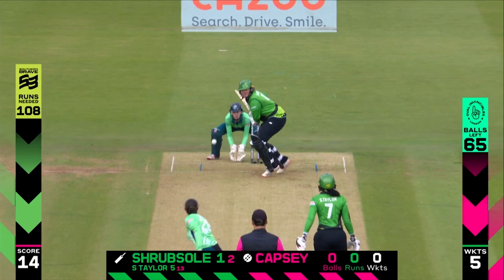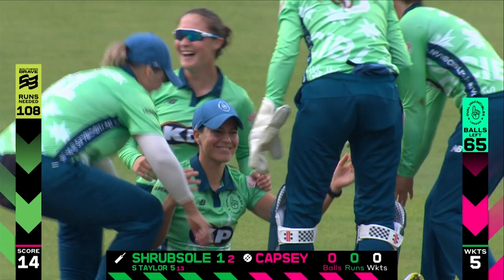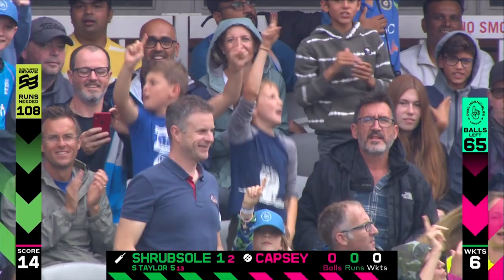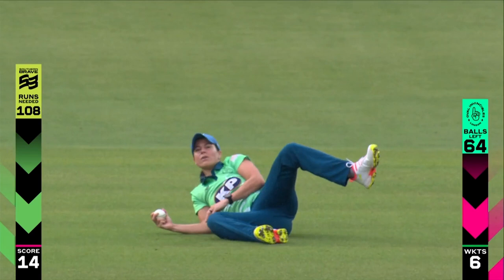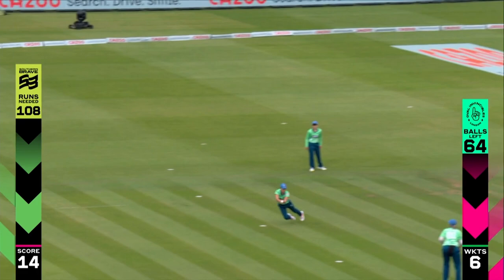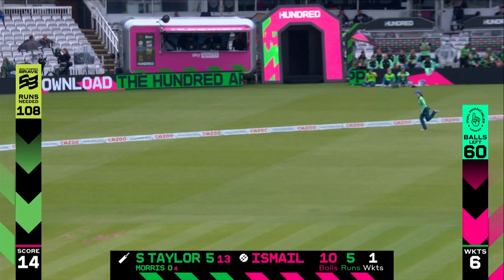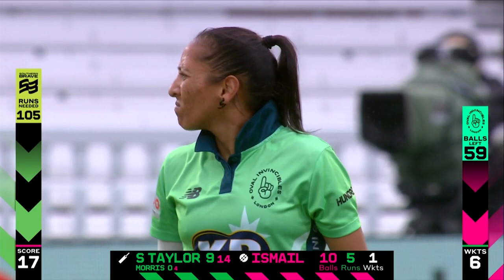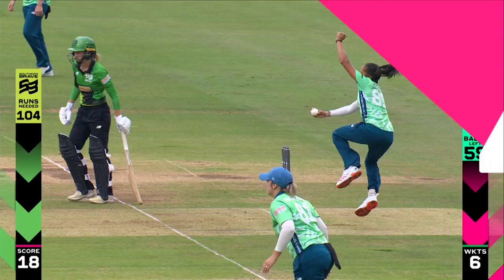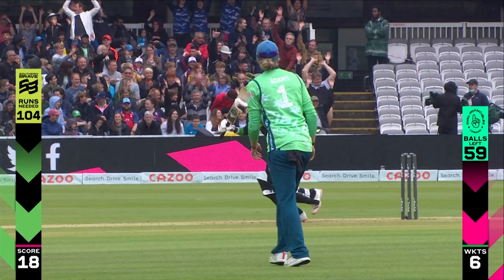What a catch — Marazan Kapp diving to her right. They have been clinical with their catching, and a smile — she doesn't smile often, but there's a beam there. 14 for 6 and you're not far away from winning this final. The Oval Invincibles are just on — they're hungry, they want it. That's a terrific catch, this is excellent cricket. Although the Southern Braves are 18 for 6 and need a miracle, it's amazing how quickly this game can change — it only takes a couple of good sets of five where you get a couple of high scores, batters get in, and suddenly the game can really change quickly.